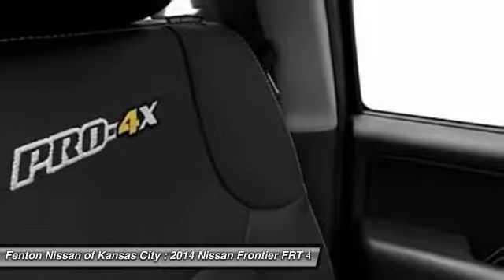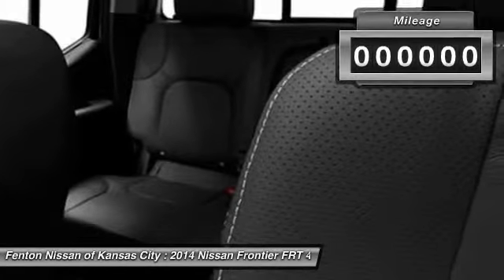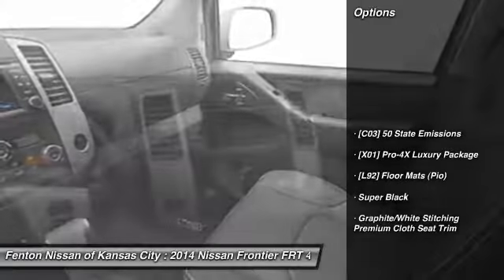The Frontier's interior comforts include cab versatility, under-seat storage, and seating for five. This vehicle has less than 100 miles. Drive away with a great deal on this vehicle. Call or stop in today.